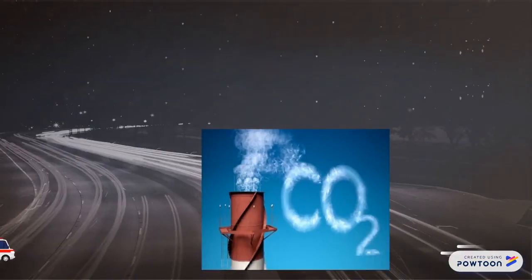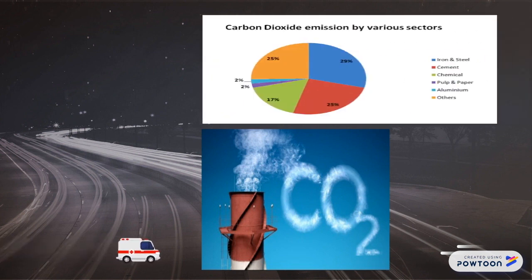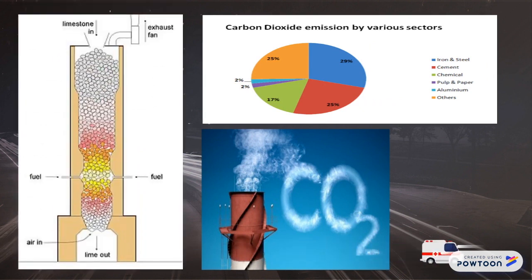Carbon dioxide is one of the greenhouse gases contributing to climate variability and the greenhouse effect. The cement industry accounts for about 5% of global carbon dioxide emissions, contributing to CO2 through a process known as calcination.